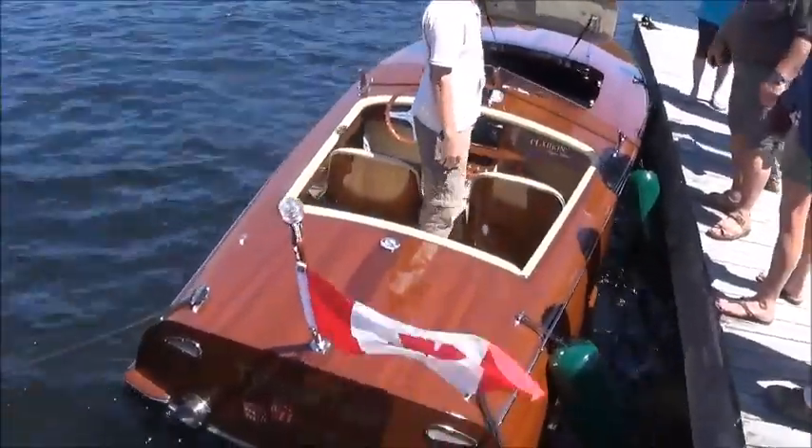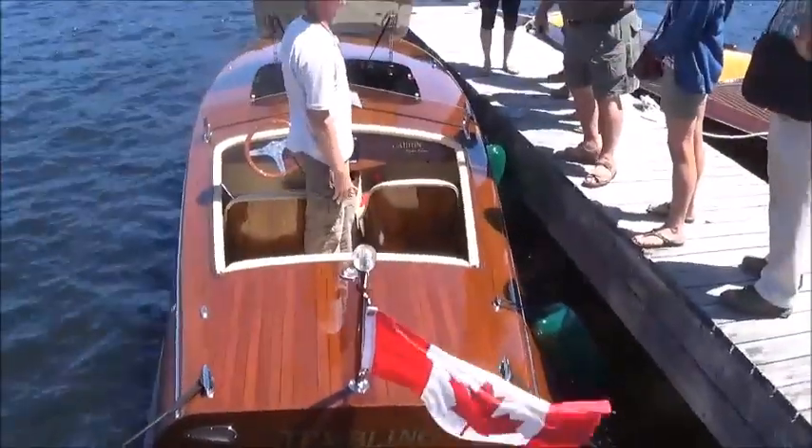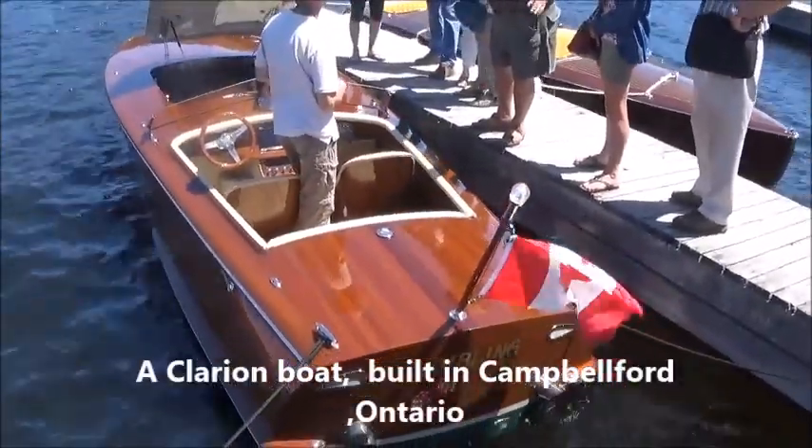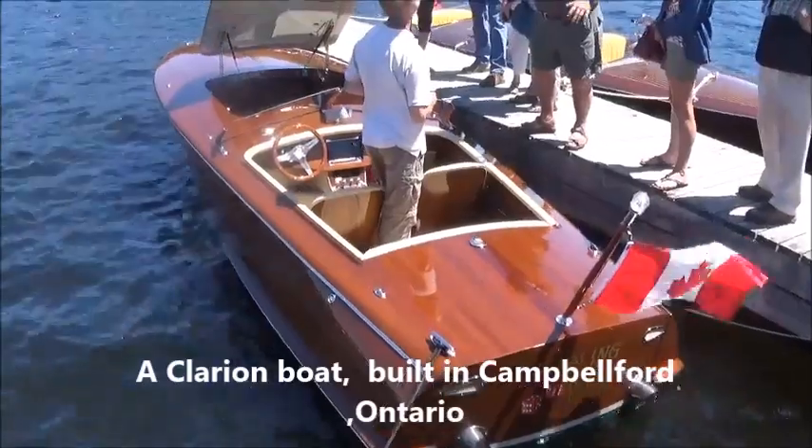Looking at a Clarion boat here, viewers. Clarion is an Ontario builder, out of Campbellford, I believe. Beautiful place.